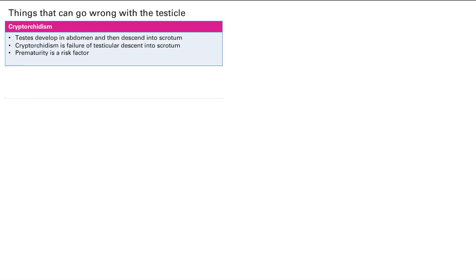Complications of cryptorchidism include impaired spermatogenesis, because sperm don't like hot environments and your body is about 98°F. So if the testes remain inside the body, sperm won't develop well. You can also have an increased risk of germ cell tumors, also due to the warm environment causing long-term cellular damage.